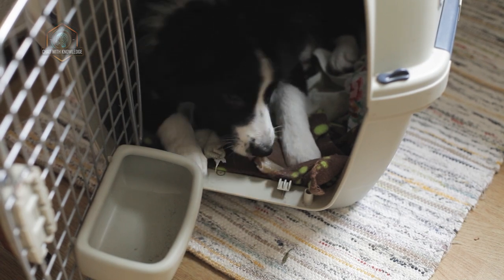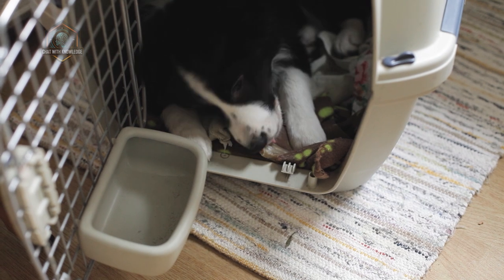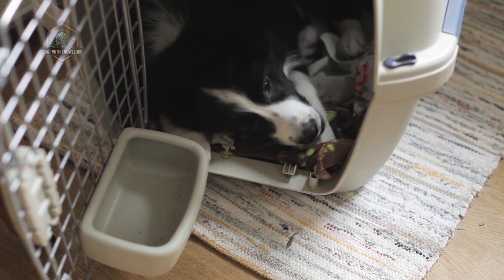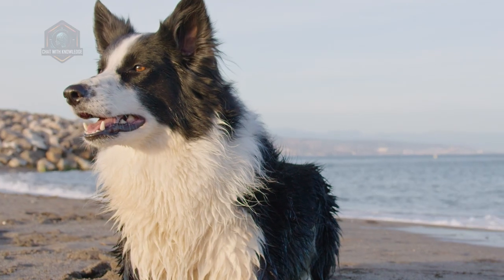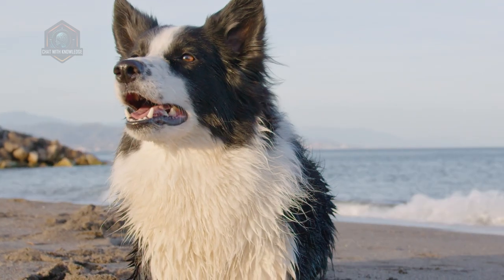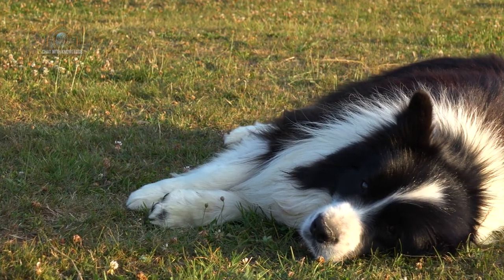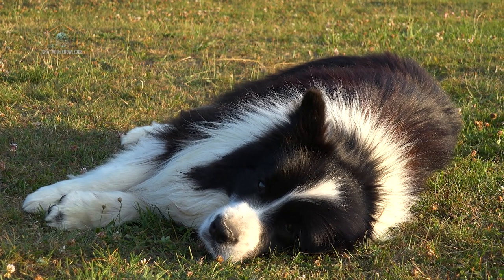When it comes to the negative characteristics of the Border Collie breed, some genetic diseases can be seen. For example, they may be prone to hip and elbow dysplasia, as well as eye anomalies. They may tend to bark and sulk when left alone for a long time. Since their hair sheds moderately, they need to be combed frequently and it is recommended to bathe them at least once a month.